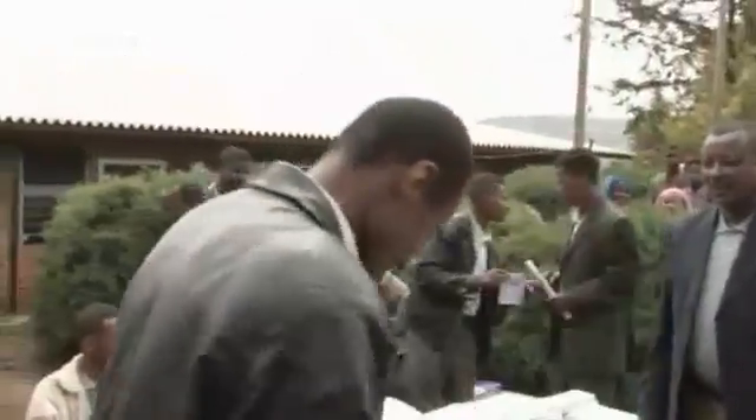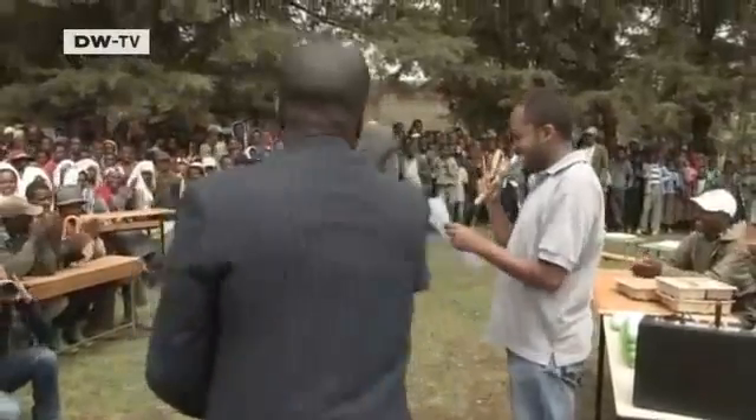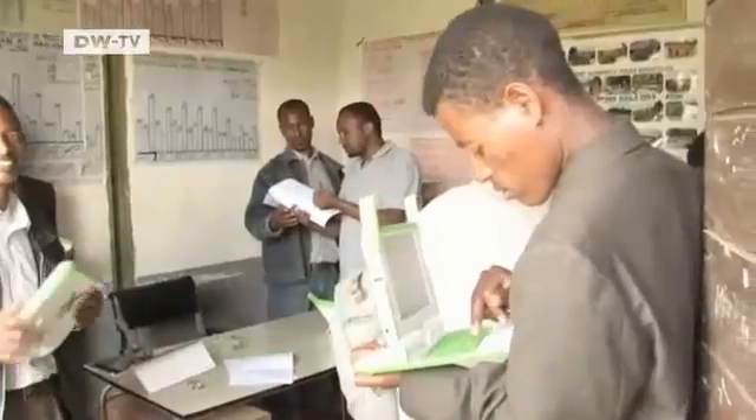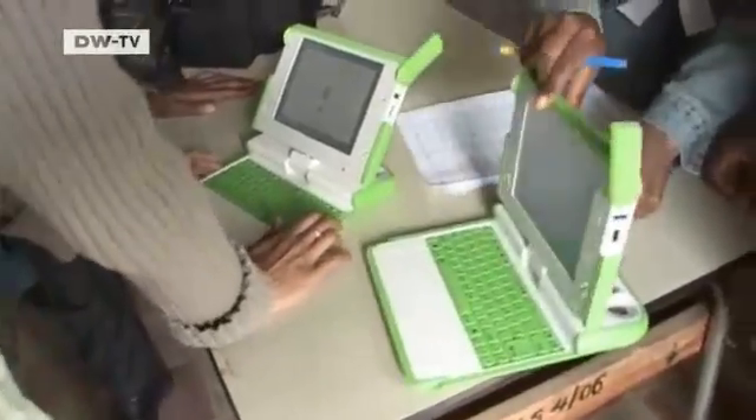The laptops are designed to be robust and should continue working for at least five years without any problems. Each machine must make frequent contact with the school's computer network. If a computer is not detected by the network for two weeks, it is automatically turned off.